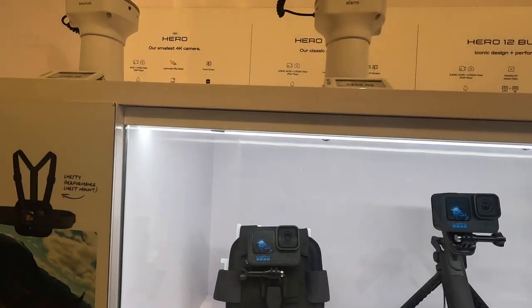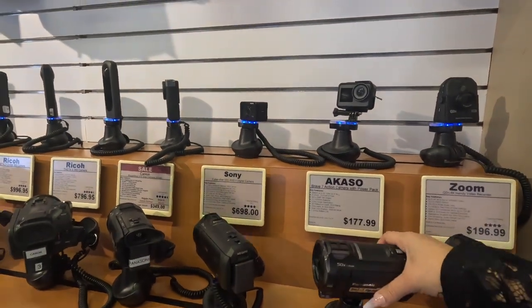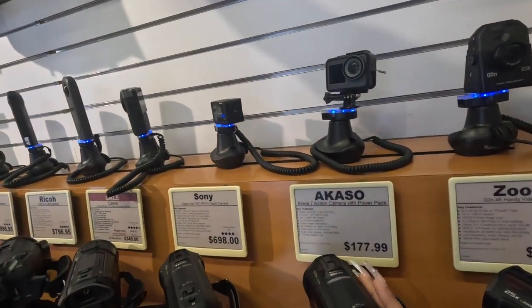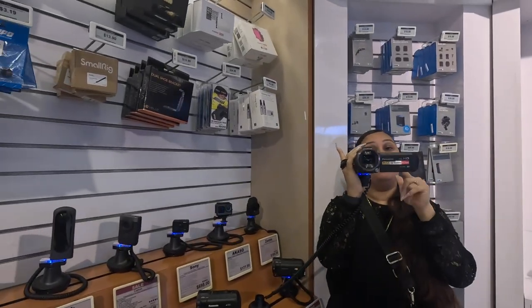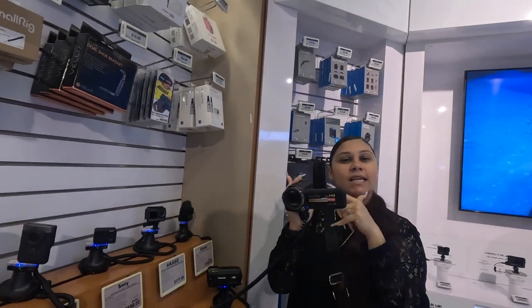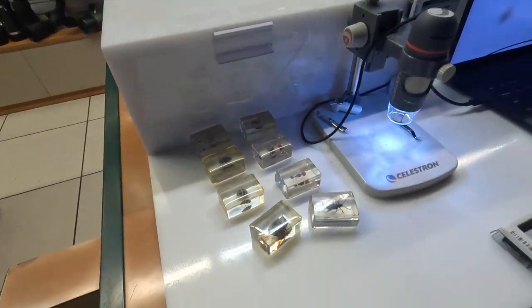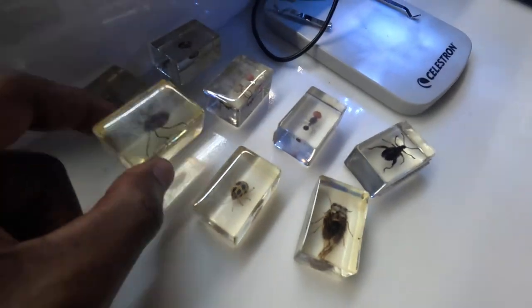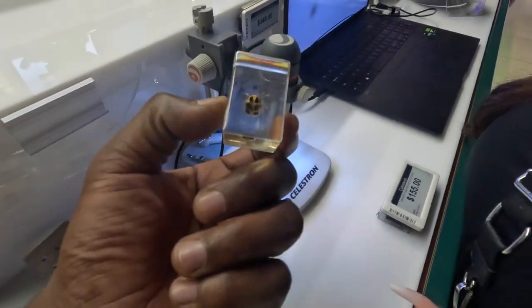Oh look — it's one of those old school camera camcorders! My daddy had one of these. You shooting a video? It's giving me 1996 vibes. I'm going to come out with a cassette tape video — remember, buy it on eBay.